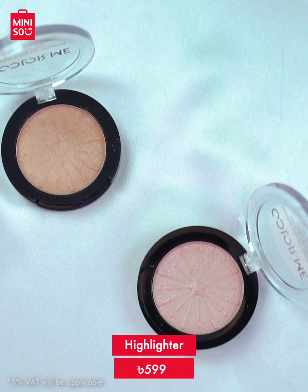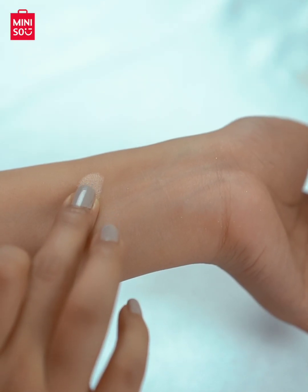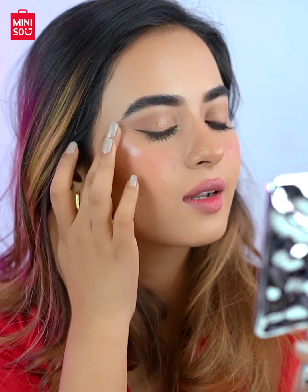I'm a big fan of Colour Me highlighters because of their quality and texture. There are two highlighter shades — Shiny Gold and Pink Star. If you like a golden highlighter, Shiny Gold is perfect. But if you prefer a more pink shine, Pink Star is the one to go for.